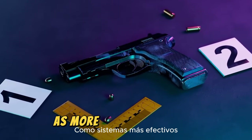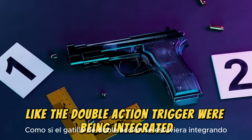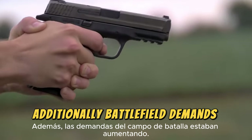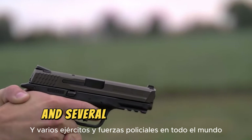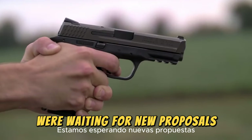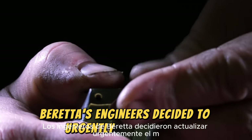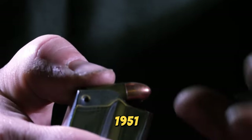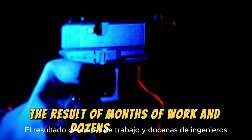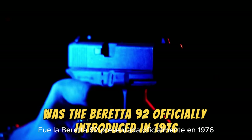Although the M1951 was very good, by 1970 it was outdated, as more effective systems like the double-action trigger were being integrated. Additionally, battlefield demands were increasing, and several armies and police forces worldwide were waiting for new proposals. For these and many other reasons, Beretta's engineers decided to urgently update the M1951. The result of months of work by dozens of engineers was the Beretta 92, officially introduced in 1976.